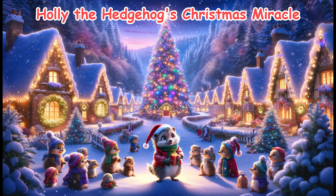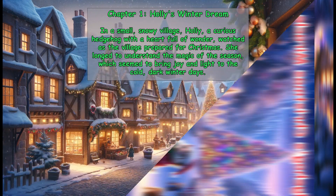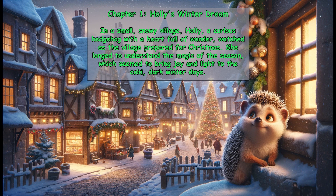Holly the Hedgehog's Christmas Miracle. Chapter 1: Holly's Winter Dream. In a small, snowy village, Holly, a curious hedgehog with a heart full of wonder, watched as the village prepared for Christmas. She longed to understand the magic of the season, which seemed to bring joy and light to the cold, dark winter days.